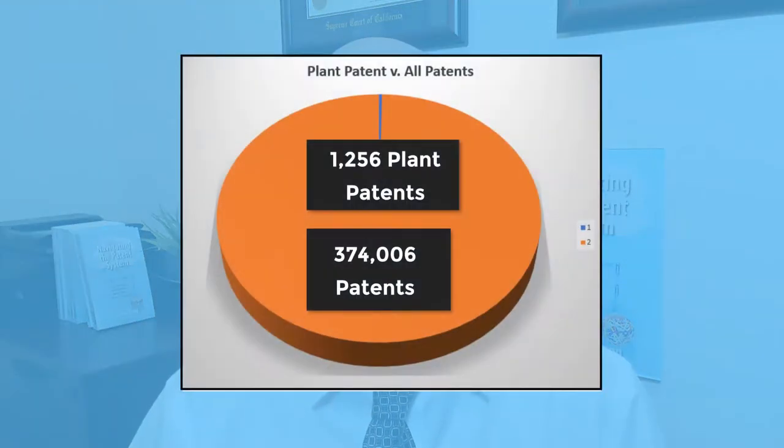A plant patent protects new, asexually reproducing plants. In 2021, only 1,256 plant patents were granted by the USPTO out of more than 374,006 utility patents. If you need protection for a new plant, find a patent attorney who specializes in plant patents.